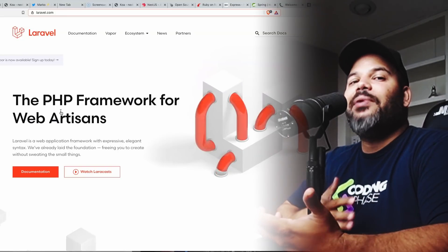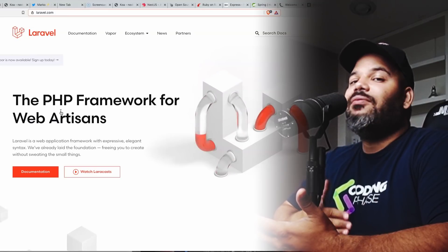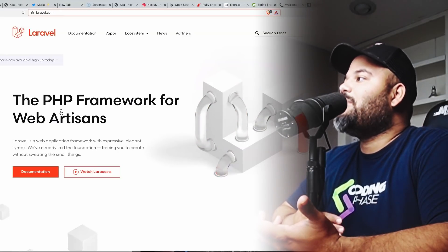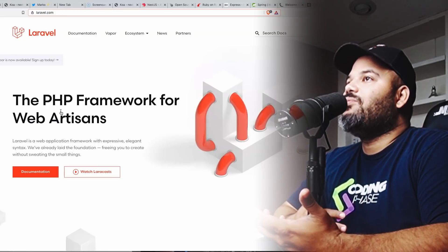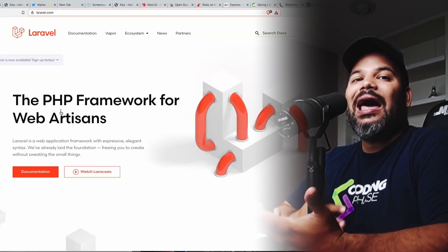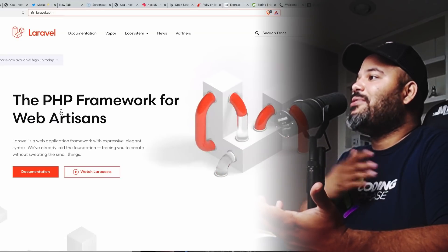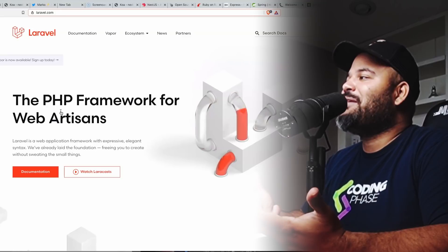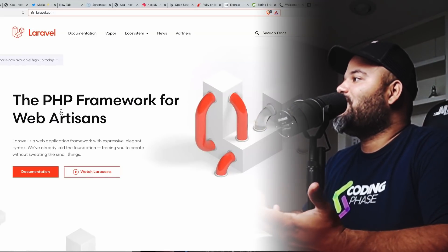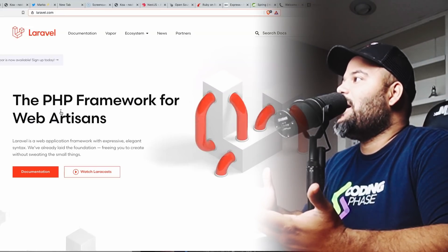There's no other back-end framework that can really compete with Laravel's ecosystem and community. The amount of features they keep adding every six months is crazy — and people are doing this for free. Developers are adding features to Laravel every day without getting paid for it, and we have to be grateful for those developers who work hard on it.